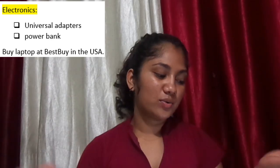For electronics: universal adapters are a no-brainer — I'd recommend carrying two good-quality ones. I also carried a power bank since my phone discharges at random times. For a laptop, I bought mine in the US because it's cheaper there, so if you want a new one, consider buying it there.